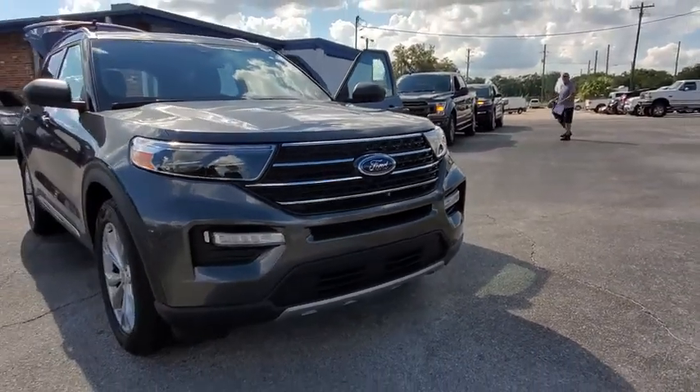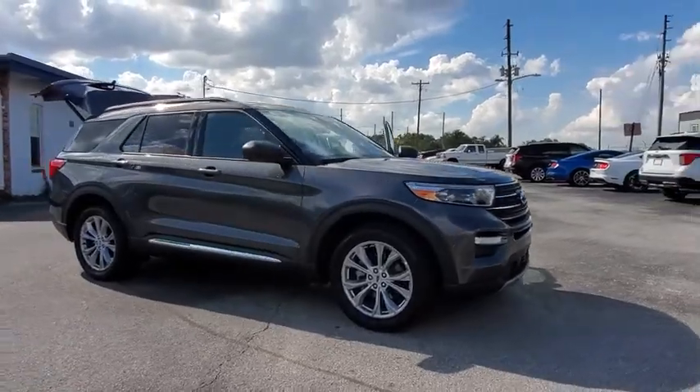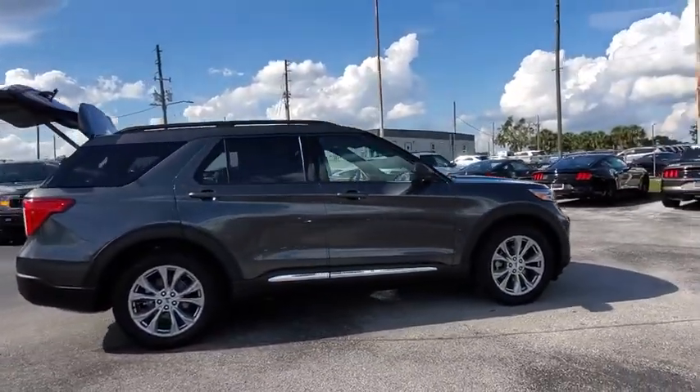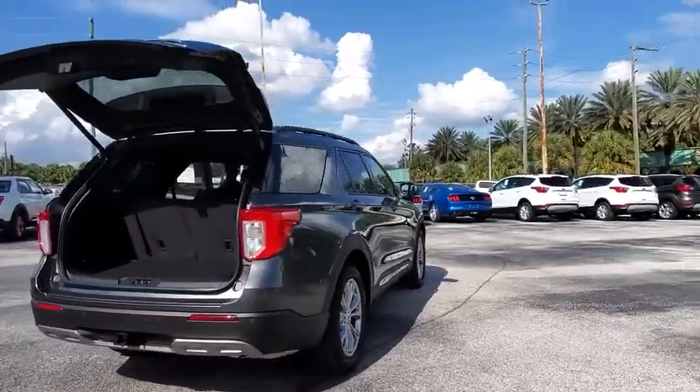Stop by and take a look at the 2020 Ford Explorer. You've got a lot of capabilities to call on in a Ford Explorer. Don't underestimate your choices. This vehicle has less than 100 miles. Here are some of this vehicle's great options.